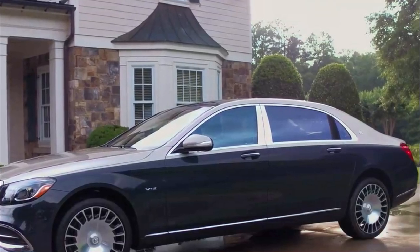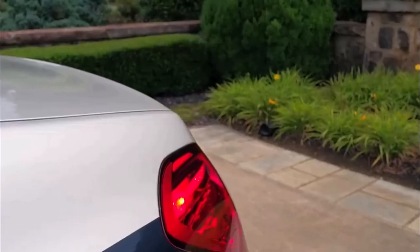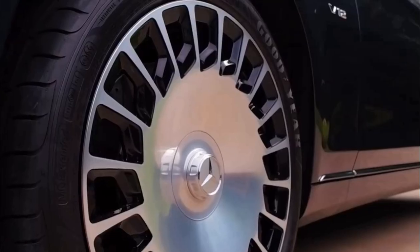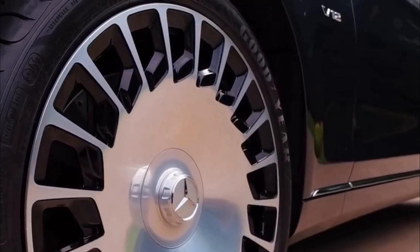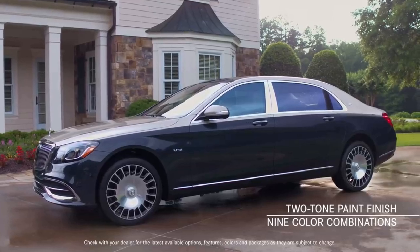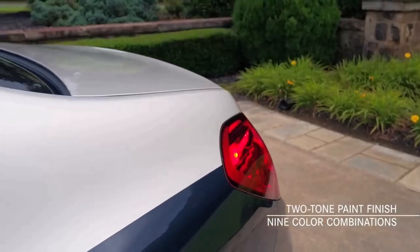Stepping back to admire the car's distinctive form and the length — with 8 inches of additional rear legroom — the Maybach S650 exudes more grandeur and refinement than ever before. The two-tone exterior paint finish, exclusive to Maybach, is available in nine different color combinations.